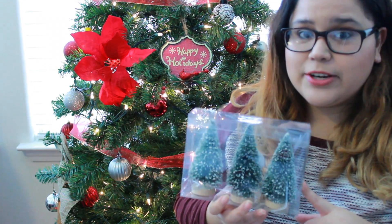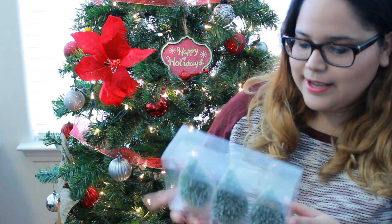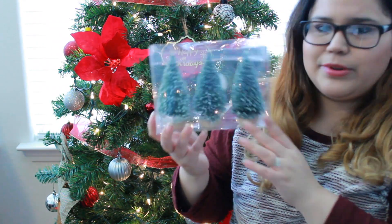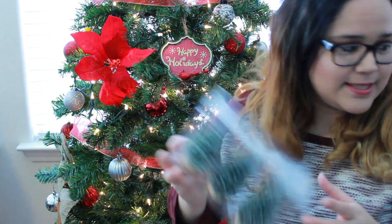The next thing I got from Target are these really cute Christmas trees. If you've watched my previous Christmas decor hauls, I've been going crazy buying Christmas trees this year. These were five dollars for three and they're really cute and simple. I really love how simplistic they look.